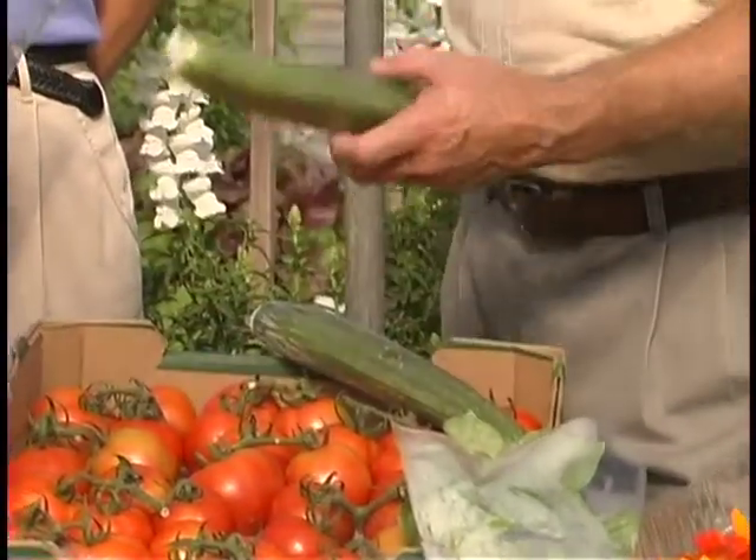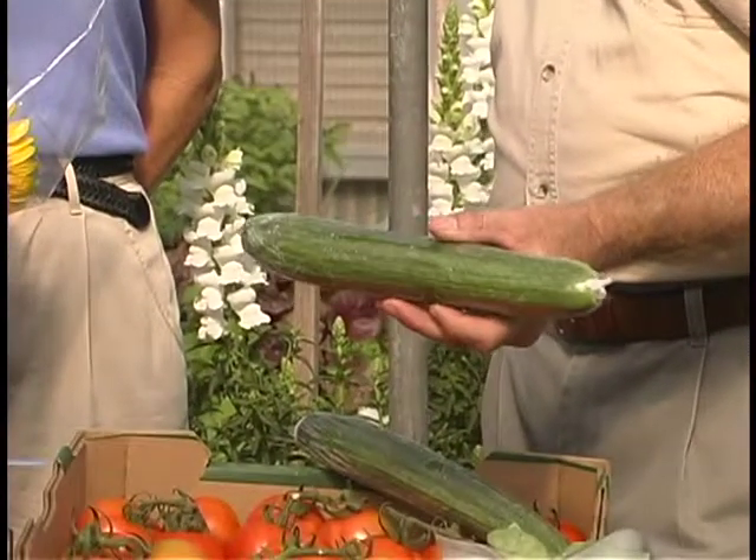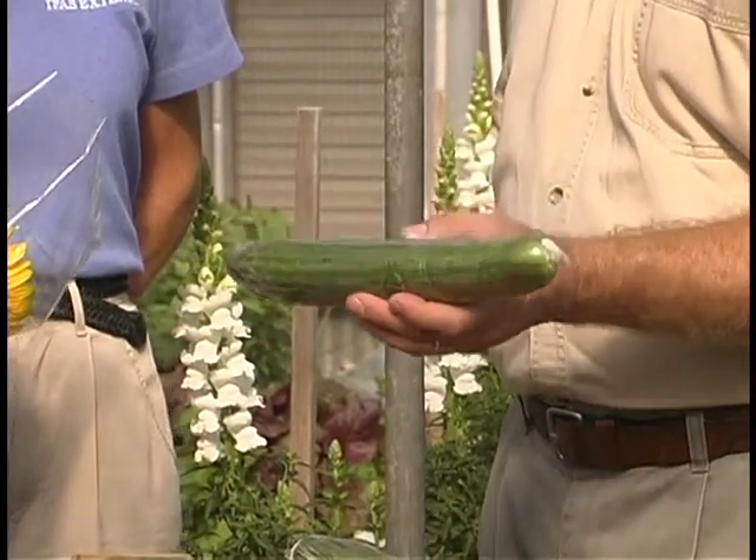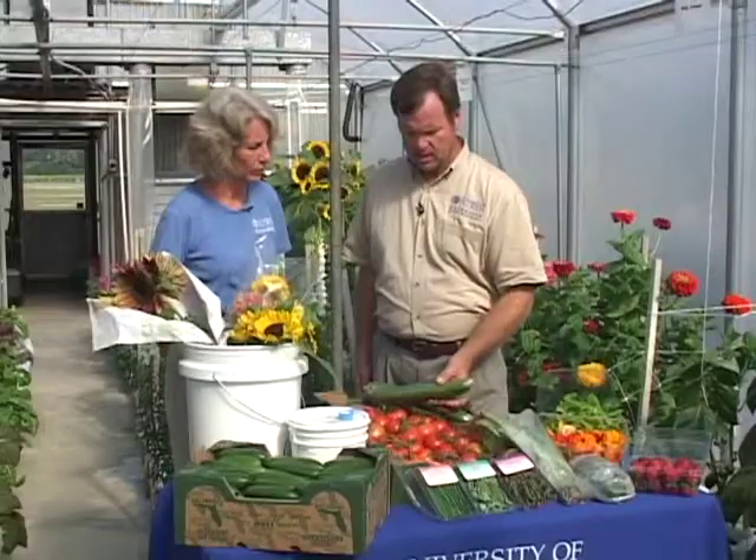Depending on where they're going to select their market, it is certainly going to dictate how they're going to package that product getting ready for market. It's pretty specific as to where you're going on how you're going to put it out. Large growers growing cucumbers or tomatoes are going to have some pretty specific requirements dictated by the buyer. These long-time popular European cucumbers have to be prepared with shrink wrap around them because they have a very thin skin and dehydrate very quickly.